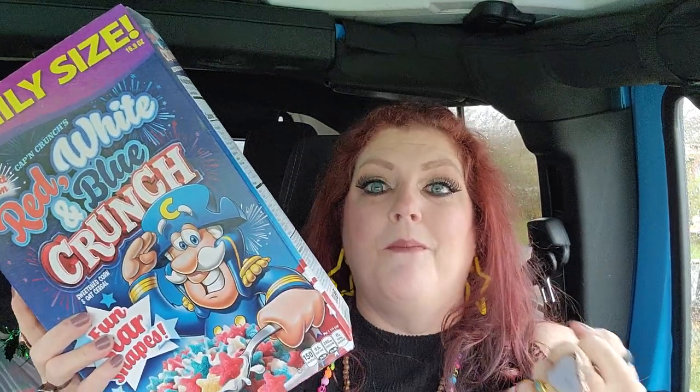We were just talking about Captain Crunch last night — have you ever gone on an eating spree of Captain Crunch and the inside of your mouth gets so sore? We do that every now and then. This is fun star shapes, family size, limited edition Captain Crunch's Red, White and Blue Crunch — sweetened corn and oat cereal. It's probably left over from the 4th of July, but it's good until December. I got two boxes — one for us and one for Josh and Hallie's house.